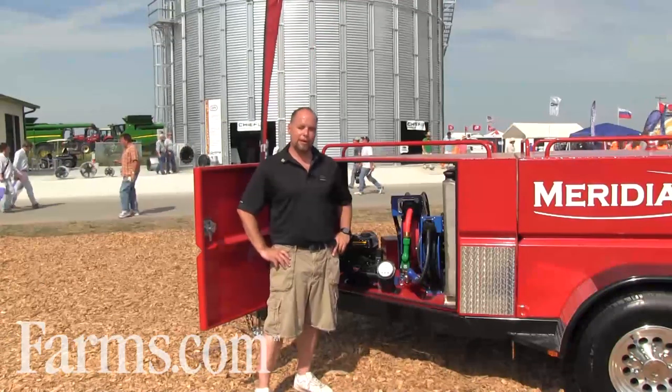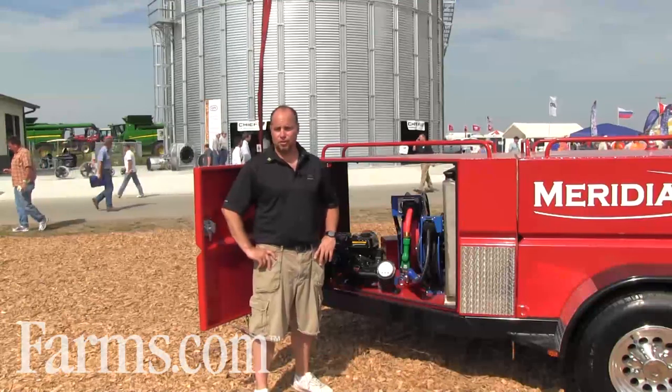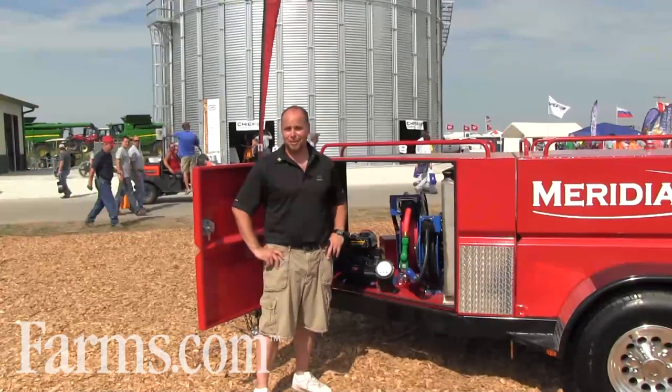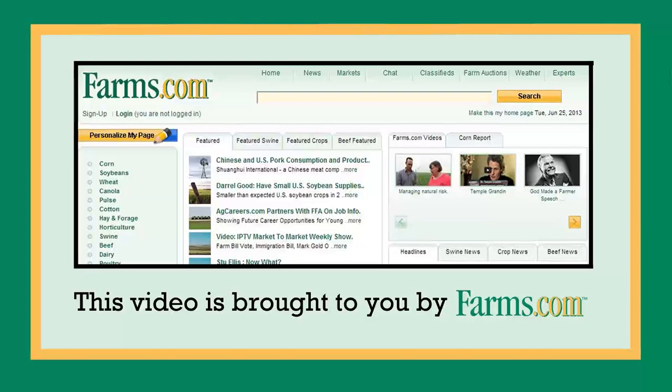For more information, please feel free to contact Meridian Manufacturing in Storm Lake, Iowa. Website is www.meridianmfg.com. This video is brought to you by farms.com.